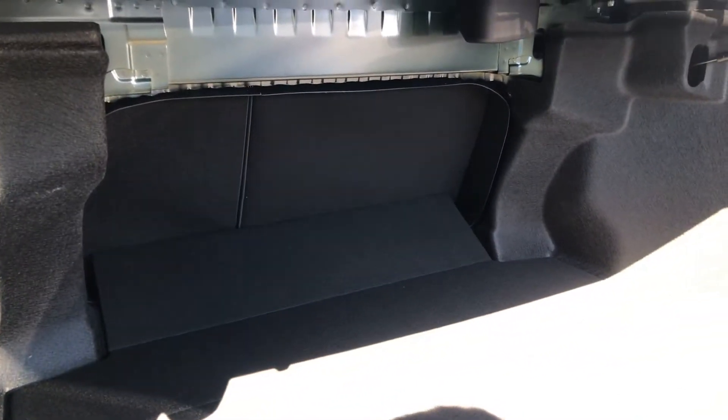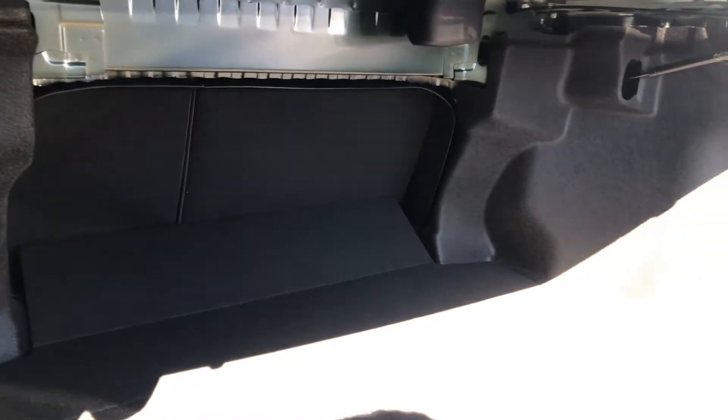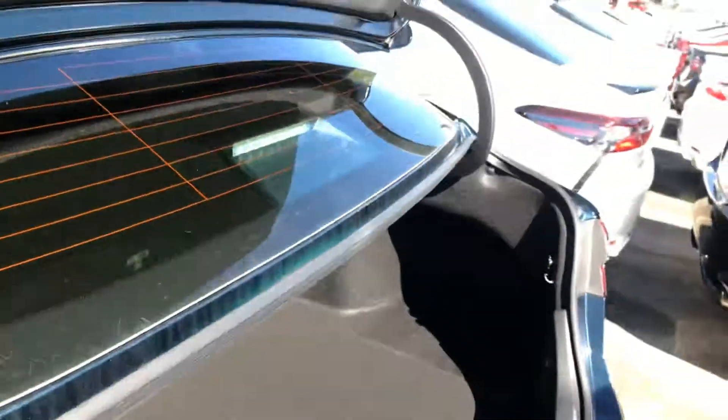You have your 40-60 split for extra storage, and those seats do fold down.